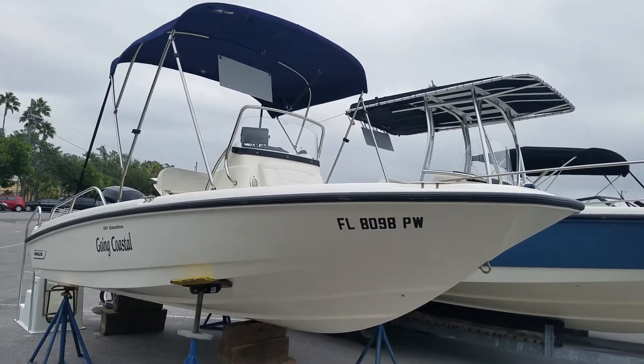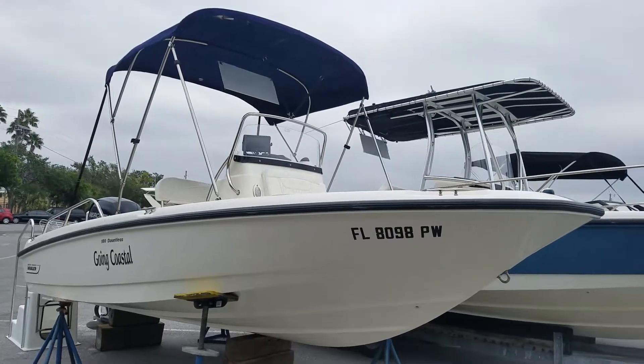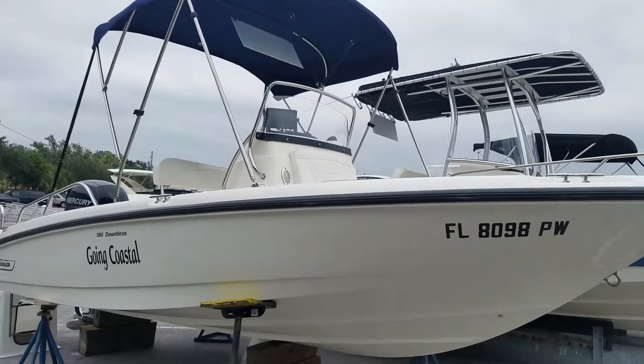Good morning, this is Neil Plummer with MarineMax. Today I'm going to walk you through one of my new listings: a 2014 Boston Whaler 18 Dauntless.